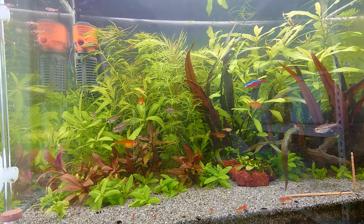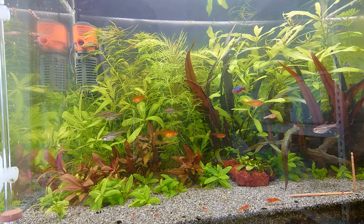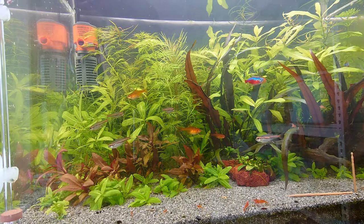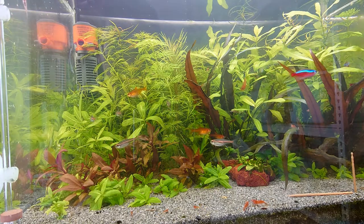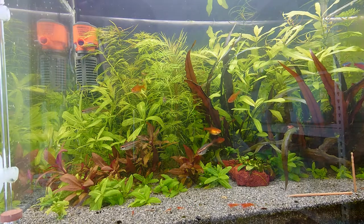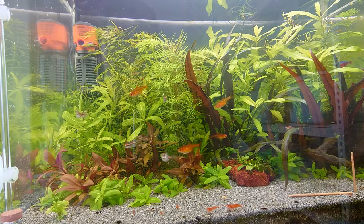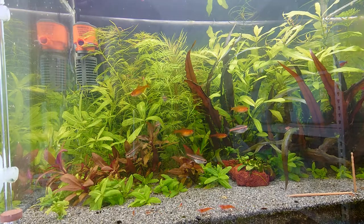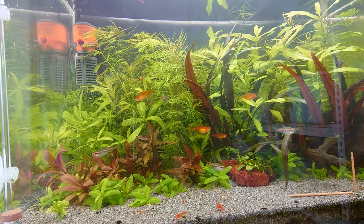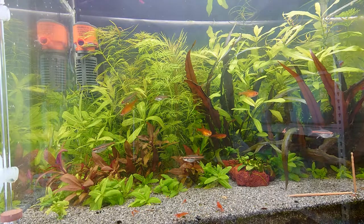That's it for my one-week update of the Glow Light Tetras. They are getting used to my tank, and I find them to be a very good addition to my community of fish. Alright, see you in the next one.